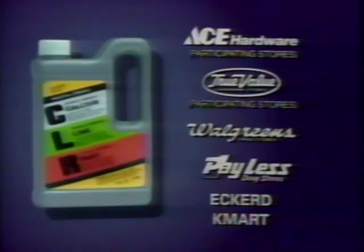CLR is available at Ace, True Value, Walgreens, Payless, Eckerd, and Kmart.